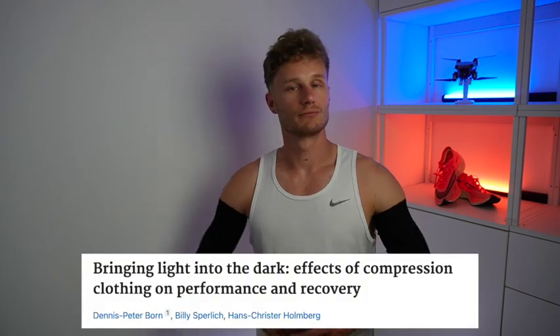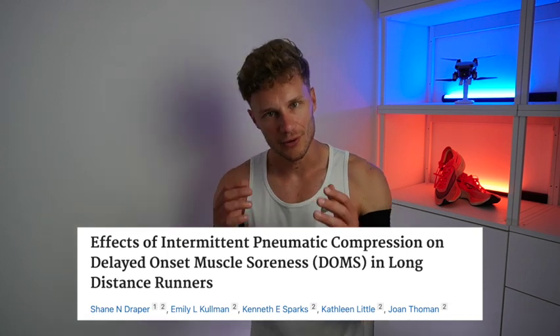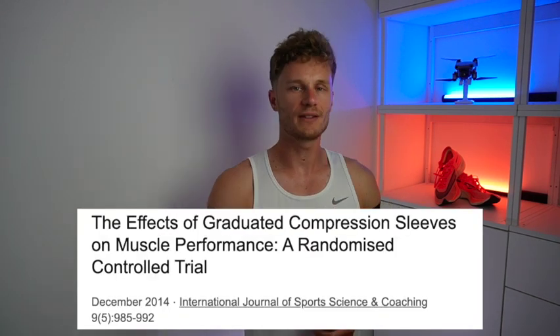Where these garments really shine is in recovery. When we look at studies that have examined post-exercise recovery, we see that these garments actually reduce the soreness you have and improve muscle function over time. A lot of the benefits are the same as with compression socks, so recovery might be the best way to leverage these sleeves.